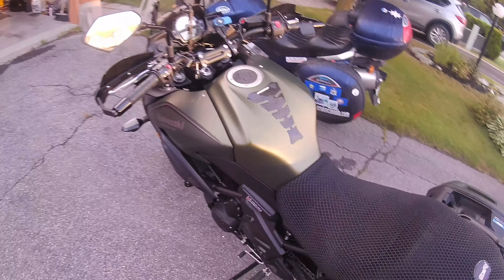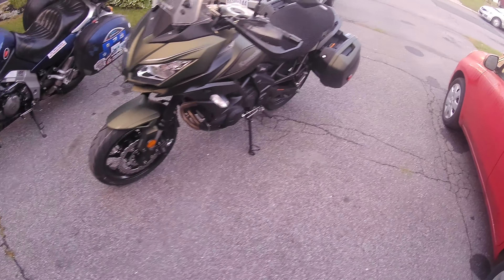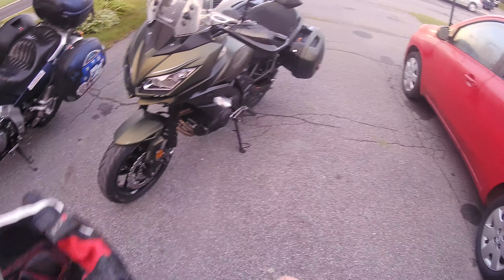My Quad Lock is there and I put this extension just to see if it helps. I do actually have a new windshield ordered already, so that should be coming in soon. It's already dirty because the ride home from the dealership was rainy. So let's go for a ride and tell you what we think of it.